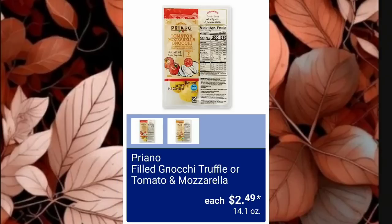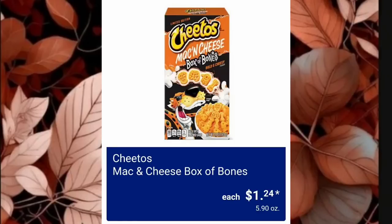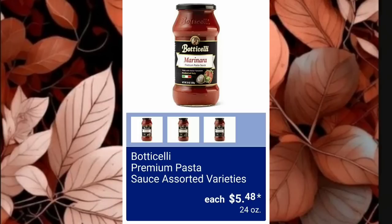Filled Gnocchi in Truffle or Tomato and Mozzarella is $2.49 — have you guys ever had truffle? I have not. Garlic and Romano Croutons are just $2 — Olive Garden is my favorite brand, so yummy. Cheetos Mac and Cheese Box of Bones is $1.24, not available at all locations. California Sun-Dried Tomatoes, julienne cut with herbs, are $3.99. And Premium Pasta Sauce in Assorted Varieties is $5.48 for 24 ounces.